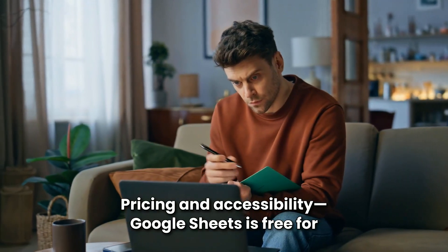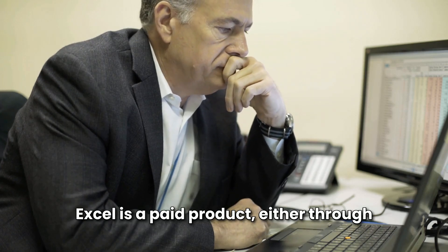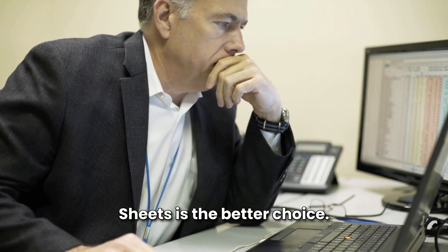Pricing and accessibility: Google Sheets is free for individuals and only requires a Google account. Excel is a paid product, either through Microsoft Office or an Office 365 subscription. If cost is a concern, Google Sheets is the better choice.